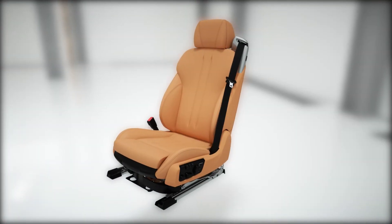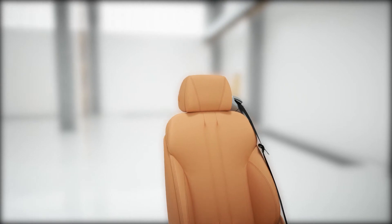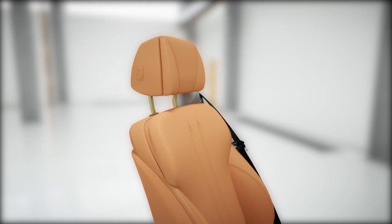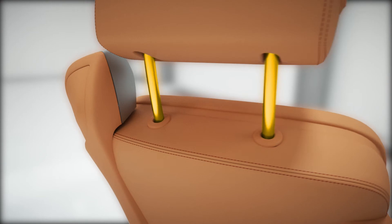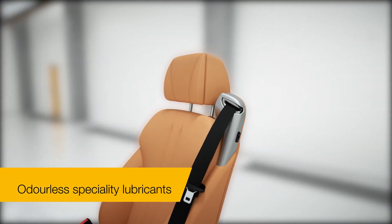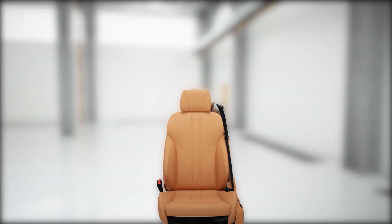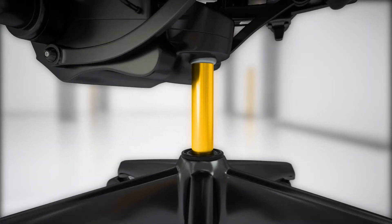PFPE lubricants are therefore very suitable for minimum quantity lubrication — for example, for smooth sliding of the headrests in automobiles. A further benefit for manufacturers is the fact that the products are odorless, which is hugely important in the consumer sector. This applies not just to automobile seats, but also to systems for vertically adjusting office chairs, as well as many other applications.